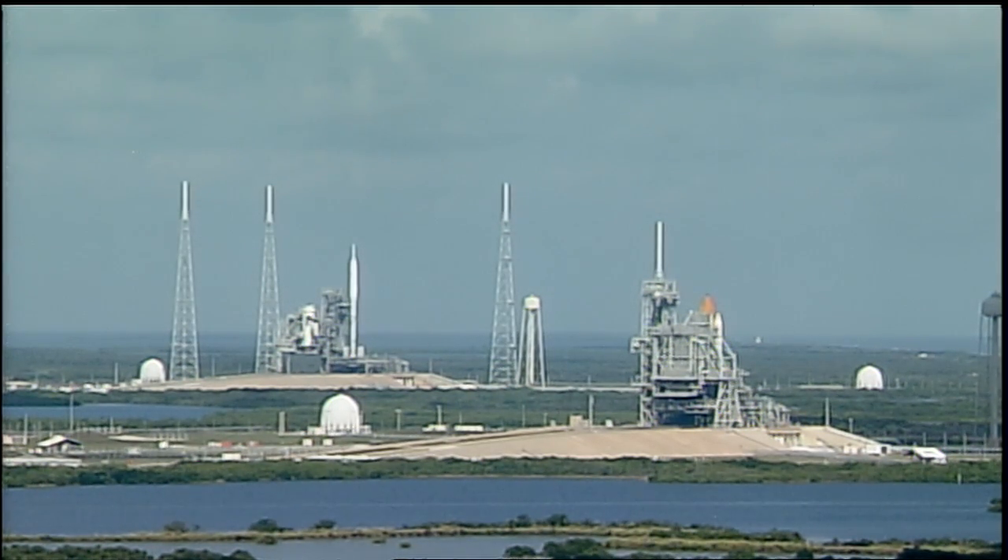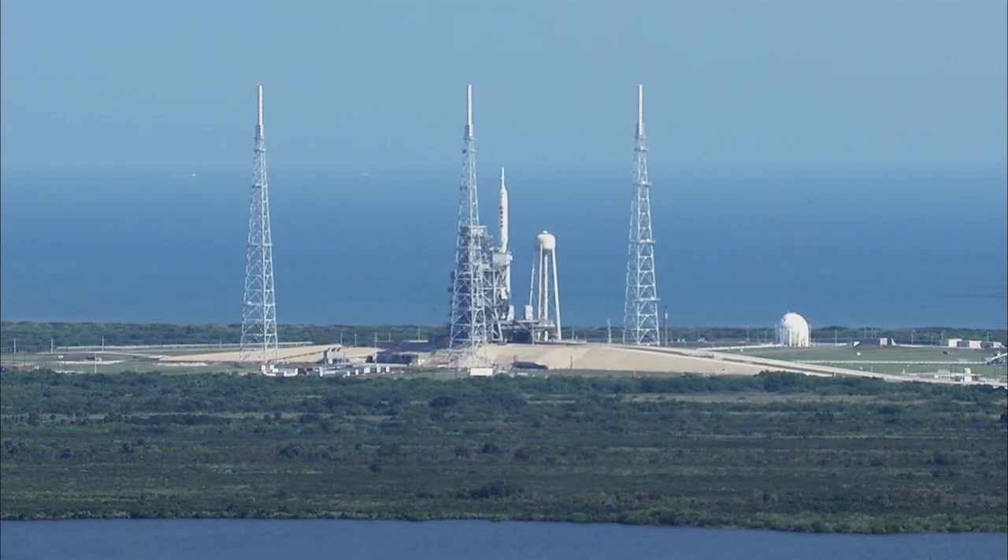The vehicle will go to internal power at T-minus 1 minute, 59 seconds. T-minus 3 minutes, fan power is secured.